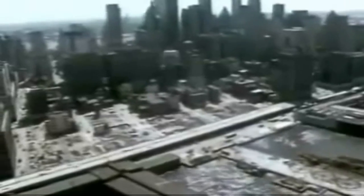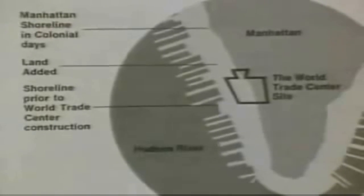The site actually consisted of waterlogged landfill, which had accumulated over two centuries out of old wharves and debris. To support the great weight of the towers, foundations would have to be dug down 70 feet to bedrock, but the removal of water from this huge area would have caused a dangerous lowering of the surrounding water level, undermining nearby buildings.